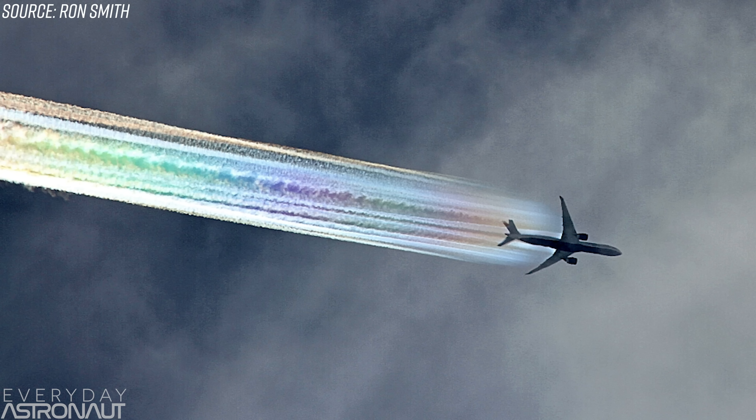Condensation trails like this happen all the time — we just don't always get the right conditions to see it scatter like a rainbow. But in the right circumstances, even airliners can produce this phenomenon. And it's amazing.